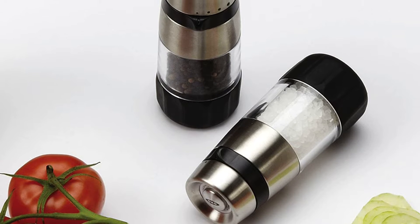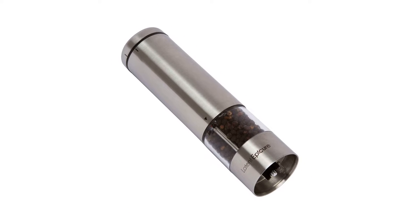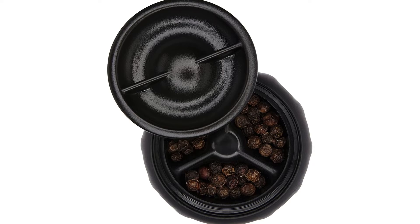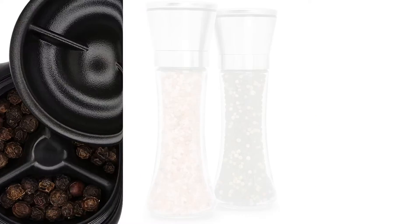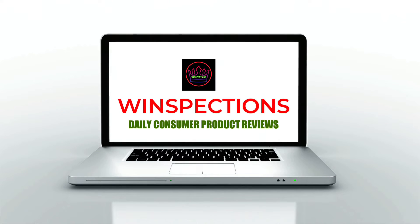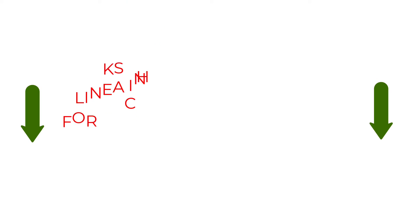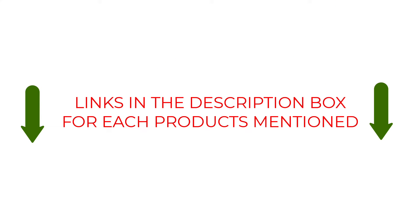In this video, we will discuss the top 5 salt grinders on the market. We have made our research and this list reflects our opinion. We have listed products based on quality, durability, price, features, consumer feedback, and more. Our goal is to create a proper shopping guide so that our viewers can make the best choice. If you want more information and updated pricing on the products mentioned, be sure to check the links in the description box below.